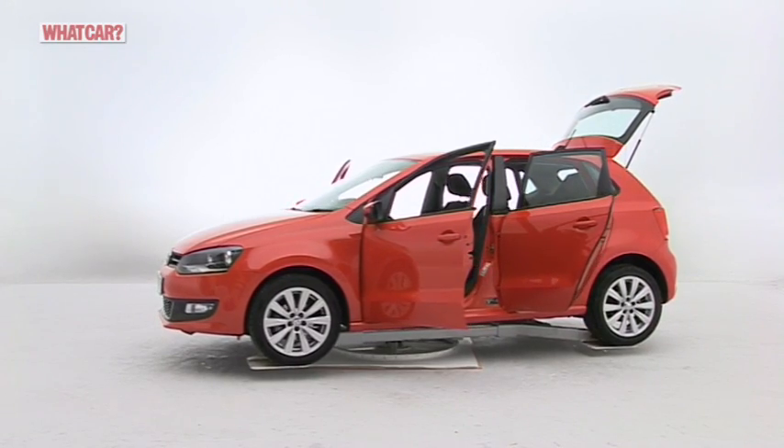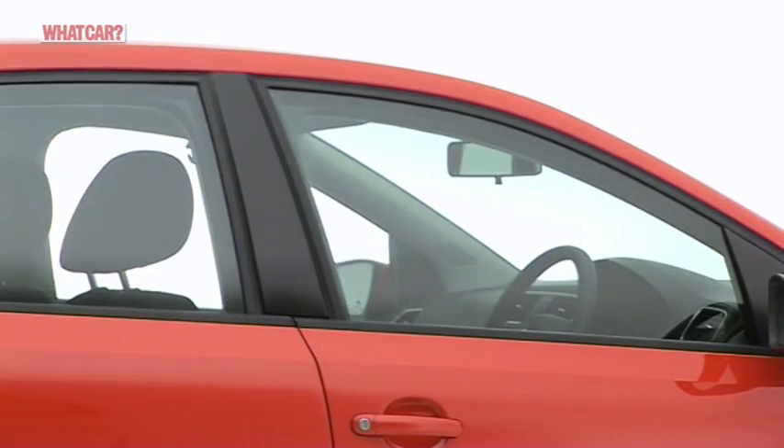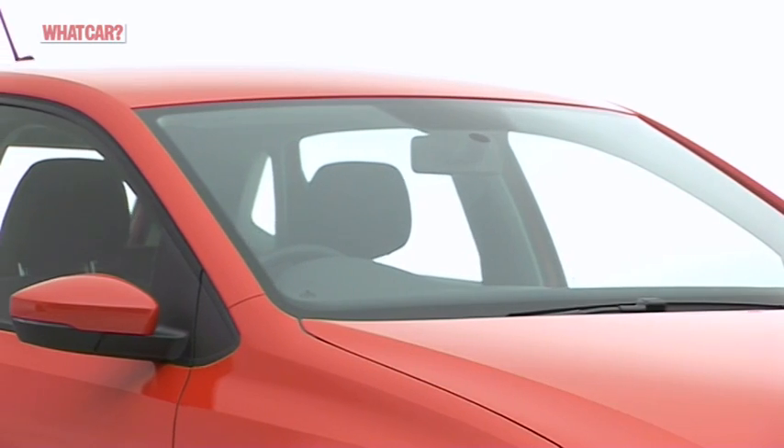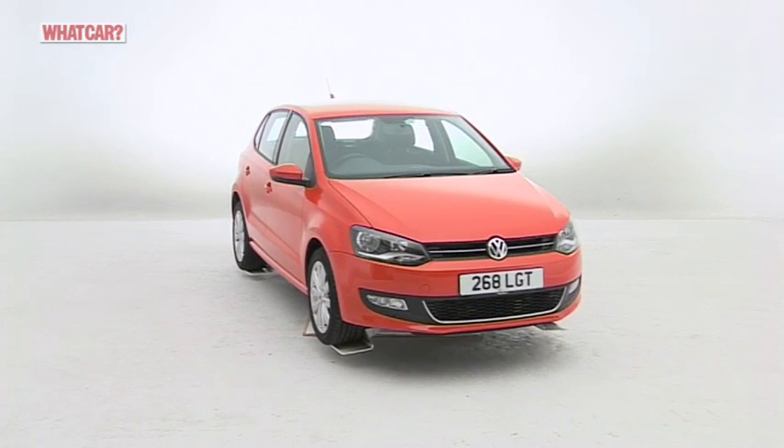What's more, this new model has scored five stars in Euro NCAP crash tests, while deadlocks, a visible vehicle identification number and security-etched parts take care of any security worries.